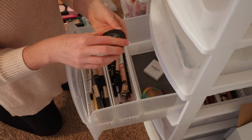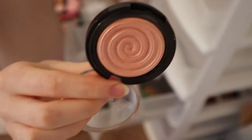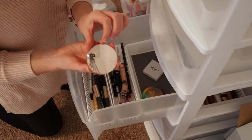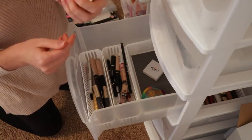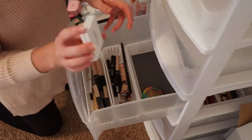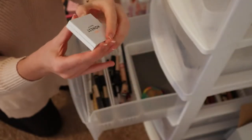This Laura Geller is a highlighter — the Baked Gelato Swirl Illuminator in Peach Glow. It's a really, really pretty shade, but once again super old. I think I got it in a BoxyCharm years ago and I just haven't used it. This is from Ciate London — I think it's a blush, it says Marvelled Light and it looks like a baked blush, but I never really used this. And then the Honest Beauty Cream Blush — I love this stuff but I just never use this shade.